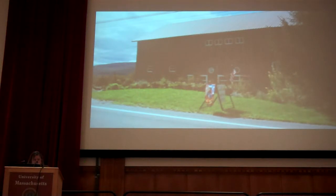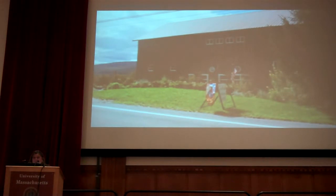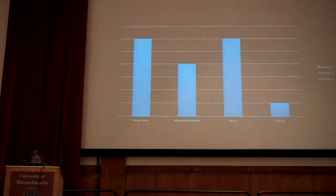We sat down and did our enterprise budget. I decided to start with meat chickens — we'd been doing them for a long time, they're only on the farm for eight weeks, so it's easy to track time and expenses. I sat down and did the numbers and found out our feed costs were really high, our mortality and death rates were pretty high, our hours were really high, and our prices were pretty low.